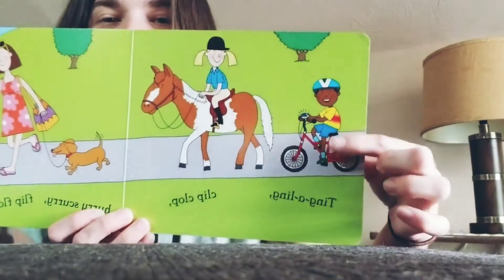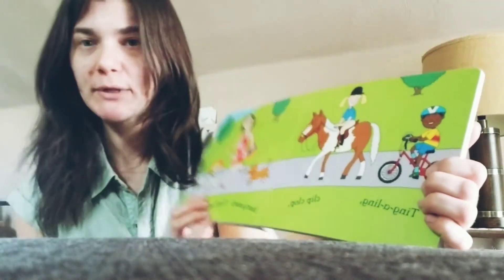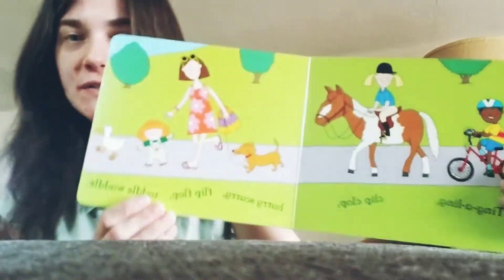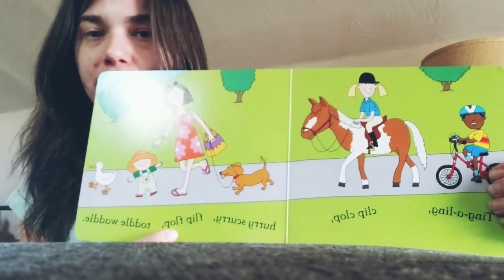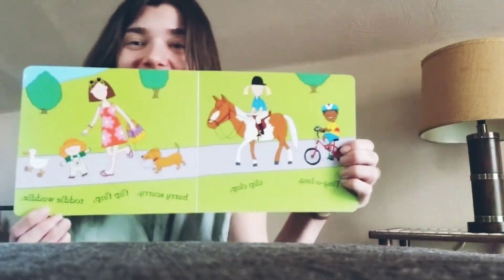Ting-a-ling. Is that our little bell on our bicycle? Everybody pedal your bicycle. Give me a ting-a-ling. Good job. Clip-clop. Hurry, scurry. Flip-flop. And Tottle Waddle. Tottle Waddle. Good job.